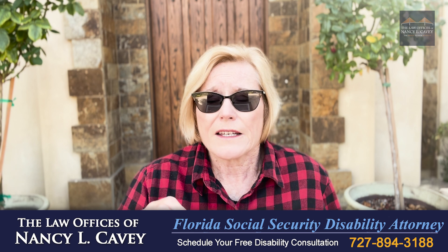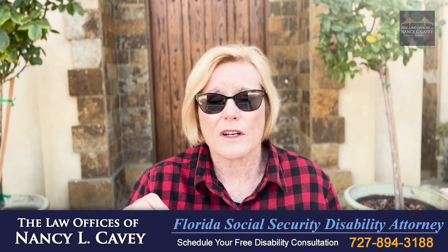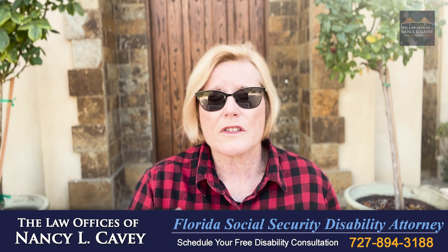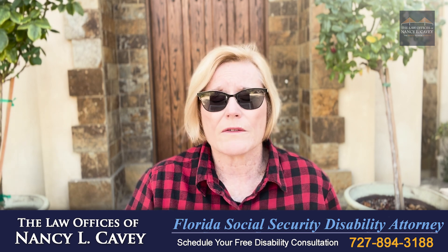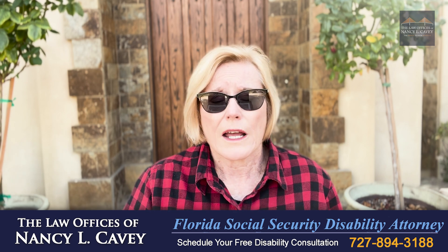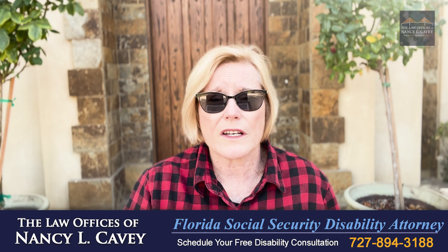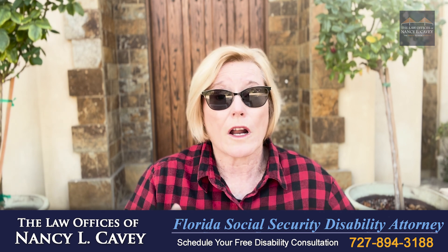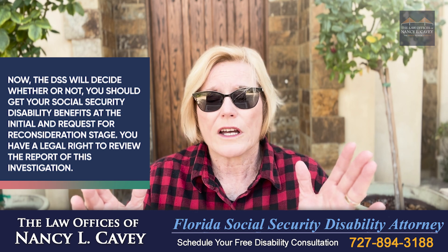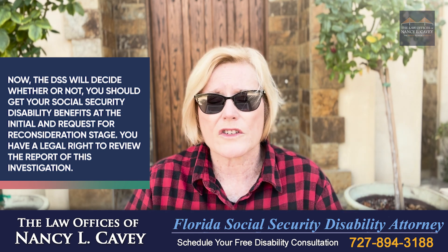If that is happening, you're unfortunately potentially going to be facing a problem. Ultimately, this unit is going to issue a report that's going to be sent to the local Social Security office. They are going to review this report, and that office — known as the Disability Determination Services, or DDS — is going to make a decision about whether or not there's fraud. DDS will decide whether or not you should get your Social Security disability benefits at the Initial and Request for Reconsideration stage.